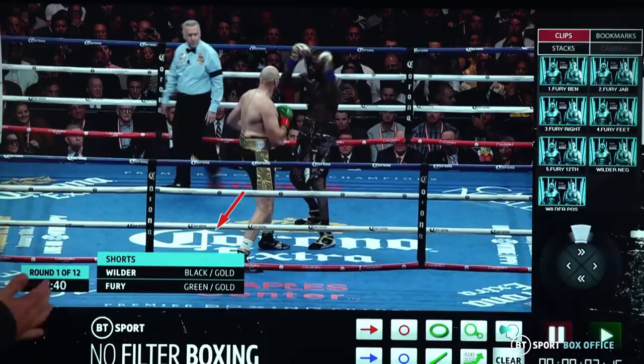First of all here, what Tyson's done is he's jabbed at Wilder's glove, which has occupied Wilder's glove. And the more you keep this right hand occupied, the safer it's going to be for you because he's having to think defensive-minded. And his hand positioning — Wilder will throw his right hand from anywhere between his nipple and his hip.